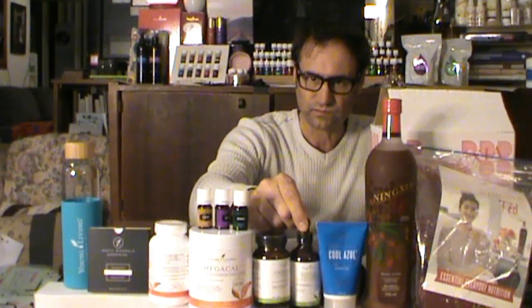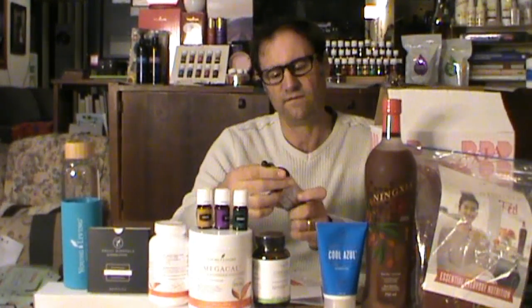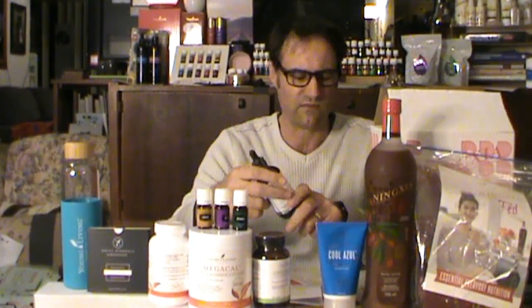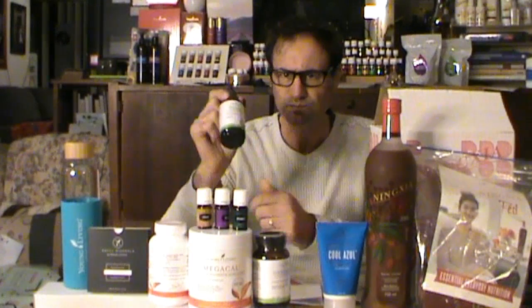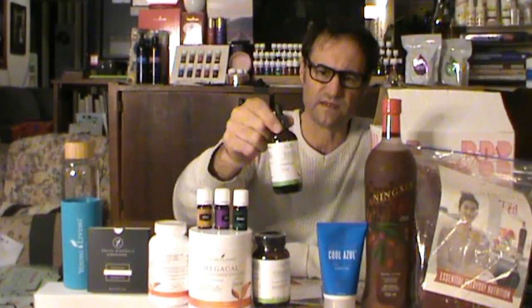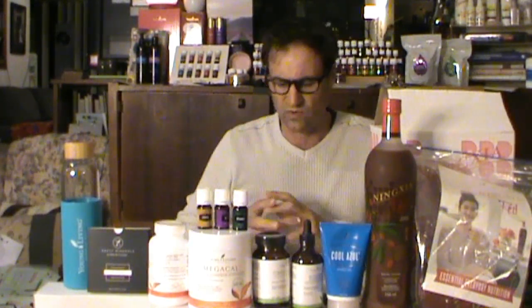The Mineral Essence is something I have about every four or five days when I'm feeling a bit flat. The recommendation is to have it twice a day, but I find that with the other things I'm doing I don't need it that regularly. When I do feel a bit flat, this is something I'll go to, because it contains over 40 natural liquid minerals, which are the most efficiently absorbed form of minerals available.